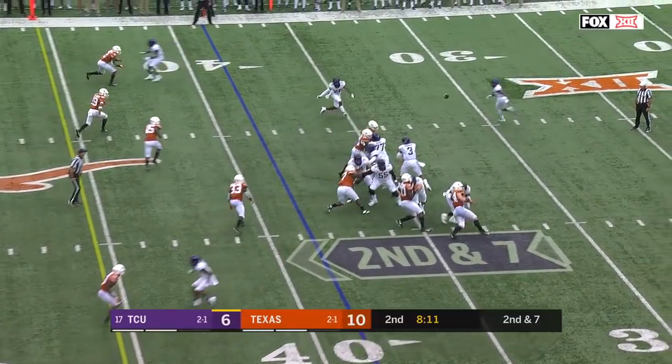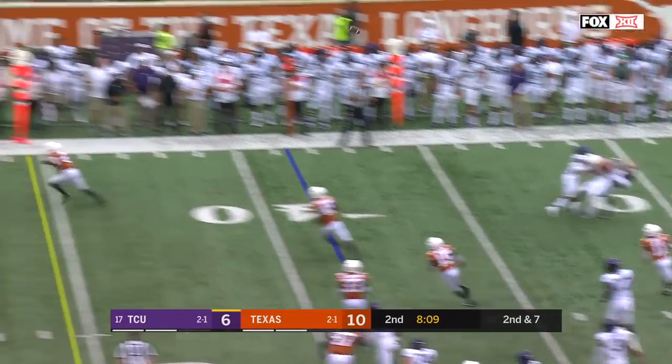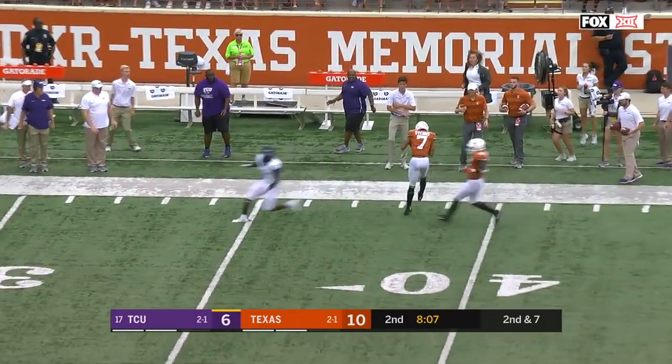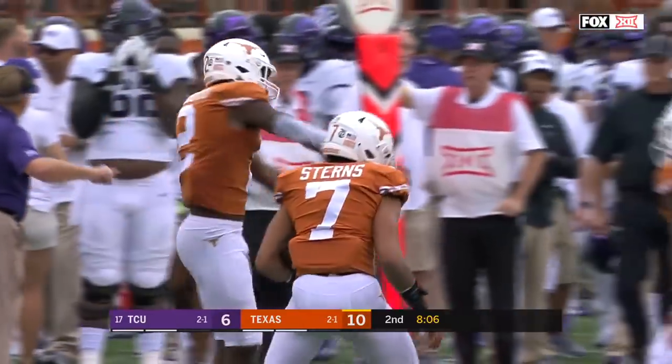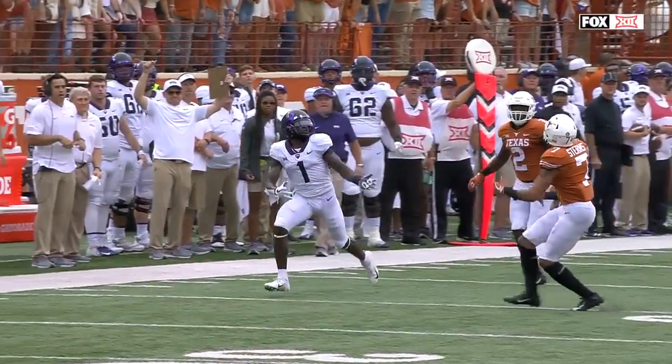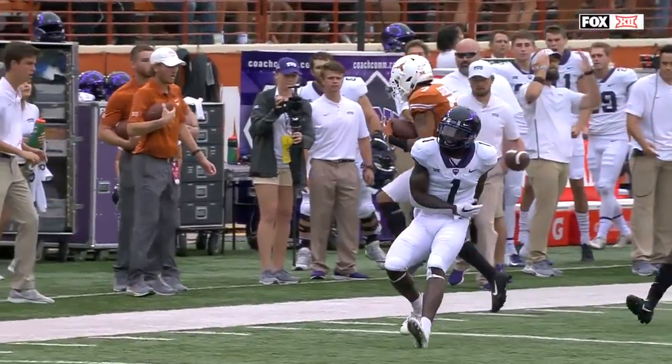Close to 200 yards in the first half last week. Turpin with a double pass, out in front of Rager and picked off. Caden Stearns the interception. That's not something he's going to be accustomed to doing — looking off a safety like that.